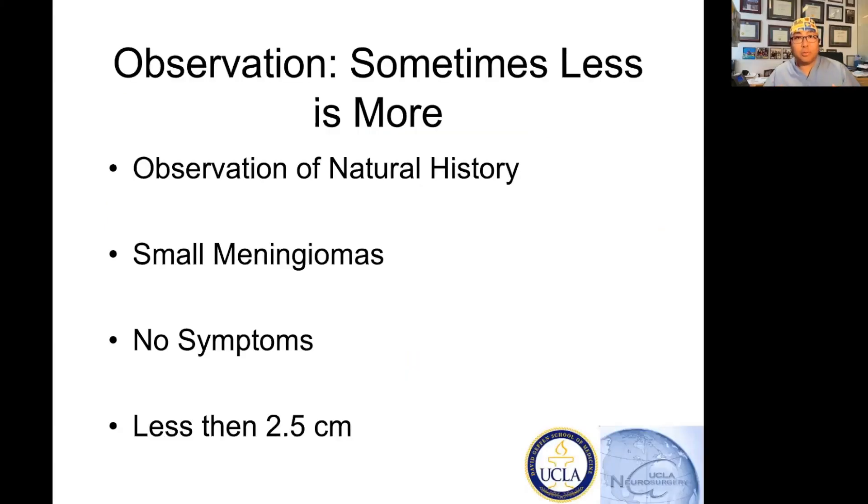How do you treat meningiomas? The first thing to know about meningiomas is that these are truly benign, slow-growing tumors. If they're grade one, they're benign and slow-growing. Sometimes less is more — can you just watch them? I would advocate that if you have an older patient...